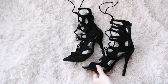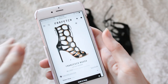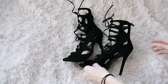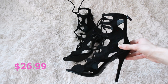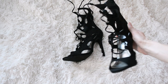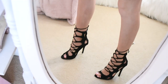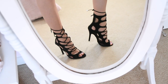These heels are a very good dupe of these Francesco Russo ones for $1,203 — such a random price, but very expensive regardless. I got these for only about $25 from Zushu, though they are sold out. I found some on Amazon as well for around $30. They are super sexy and look really designer. You really have to see these ones on to get the full effect — you have the lace-ups in the front and the cutouts on the side, and they are just super stunning on. And they are not expensive at all.